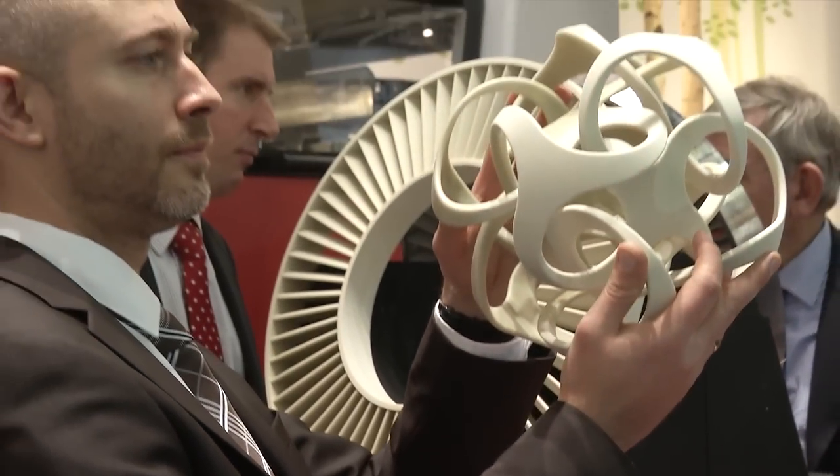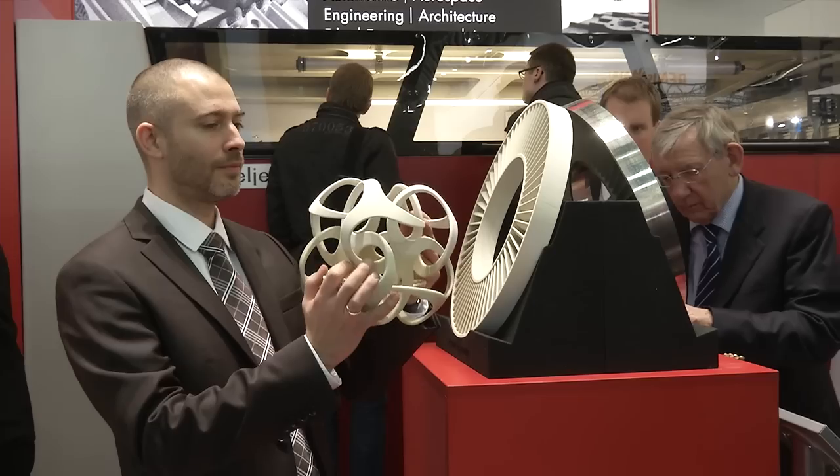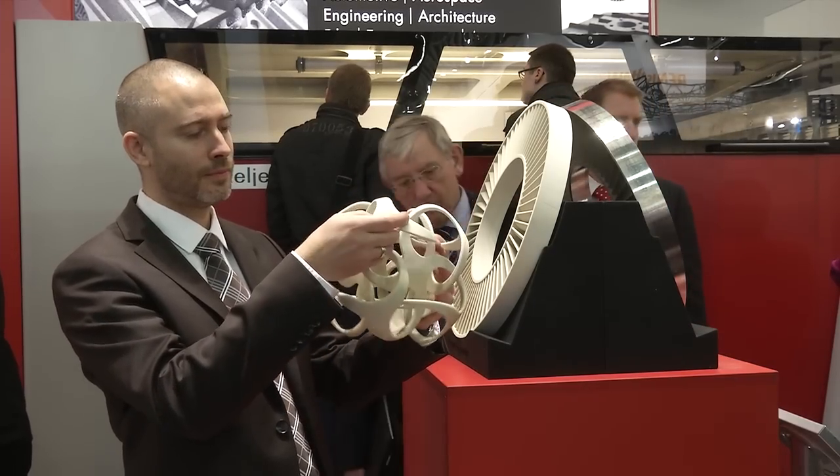This flexibility enables the VX2000 to provide a wide range of solutions for industrial products, product development, large size models, and of course investment and sand casting applications.